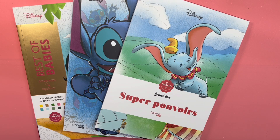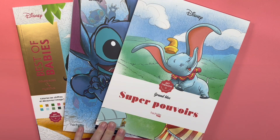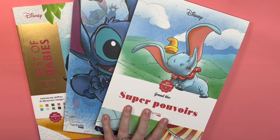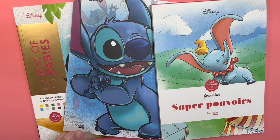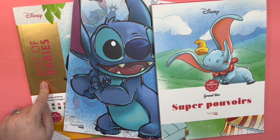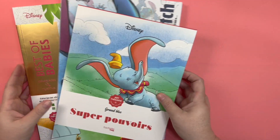I got some new Disney books that I wanted to do flip-throughs for you. I have one called Superpowers, this is 100% Stitch, and this is Best of Babies, which I will be showing the results of, but I'll save that one for last.